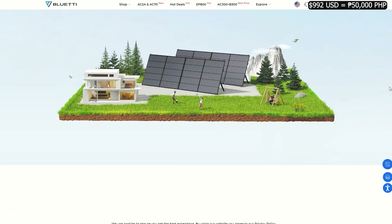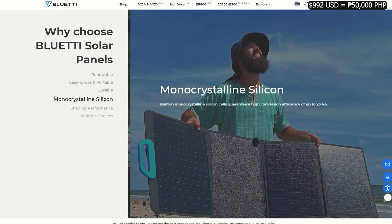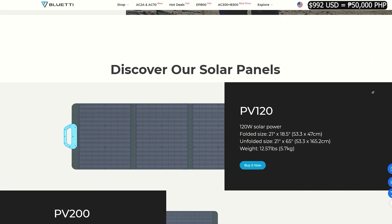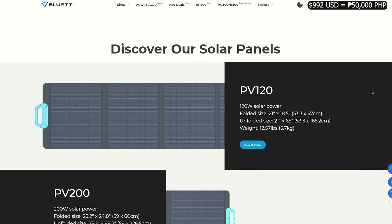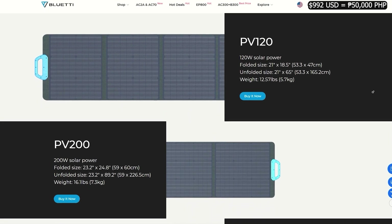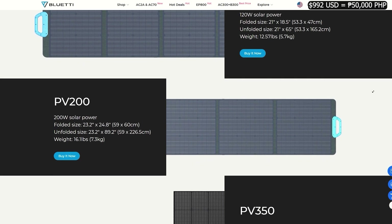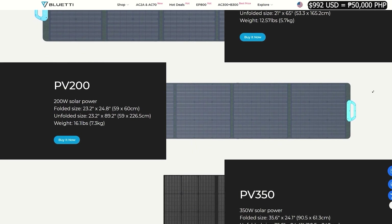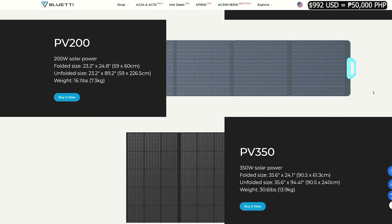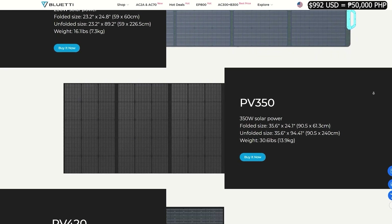Now let's take a look at the solar panels that Bluetti has — a total of four choices. They're Grade A monocrystalline silicon solar cells, all offering a 23.4% conversion rate. Optimum operating temperature is 77 degrees Fahrenheit. They have built-in kickstands for portability, are durable, splash-proof with an IP65 rating, and have an ETFE coating for extended life. Easily plug them into your power station depending on the max solar input of your device — these are all standard MC4 connectors.